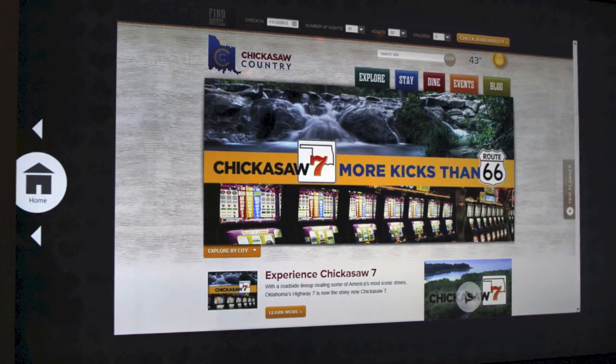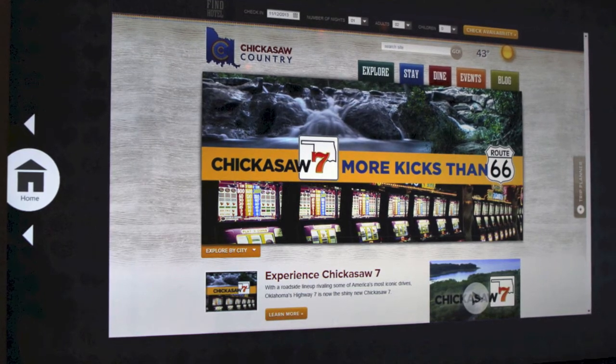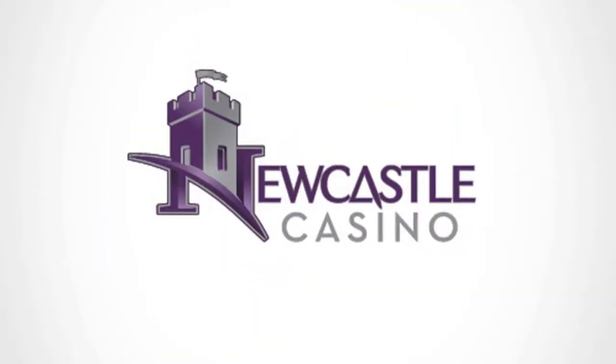The last app is the Chickasaw Nation. This takes a patron directly to the Chickasaw Nation web page, where patrons have the ability to scroll through all the current and upcoming events, as well as explore the other Chickasaw Nation destinations. Thank you for playing at Newcastle Casino.